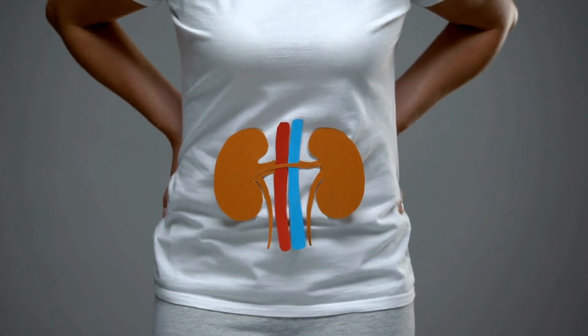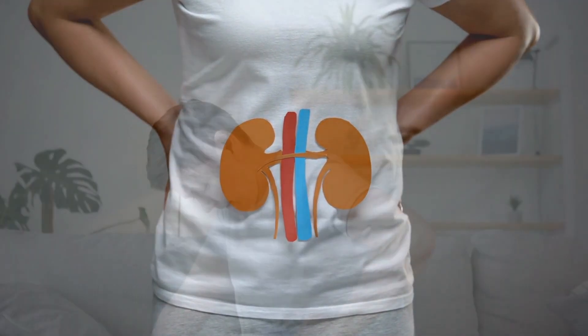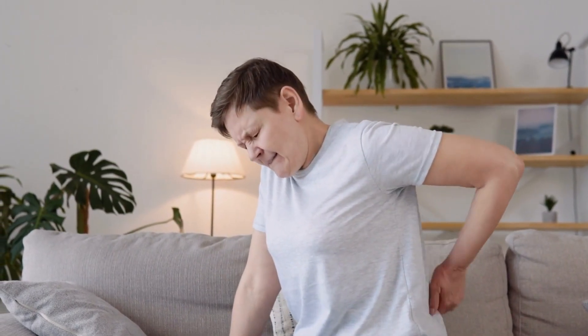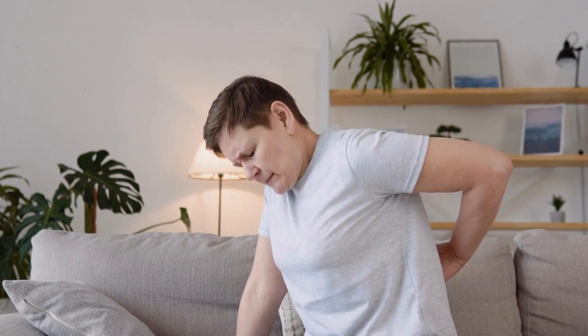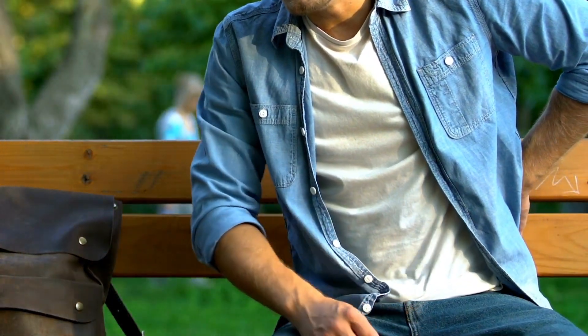Recognizing the symptoms of kidney stones is essential for early detection and prompt treatment. The most common symptom is excruciating pain, typically felt in the back, side, lower abdomen, or groin. It can come in waves and vary in intensity.